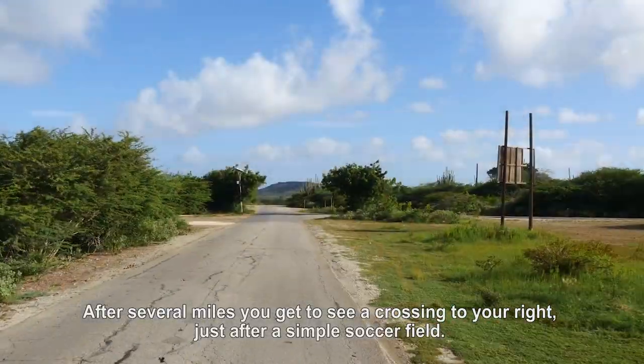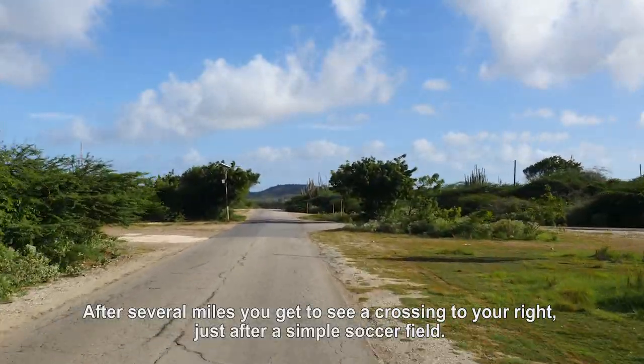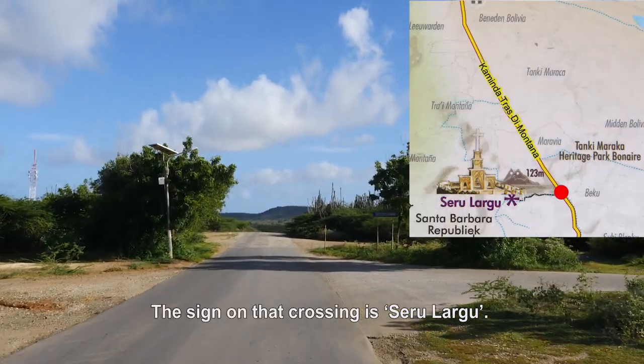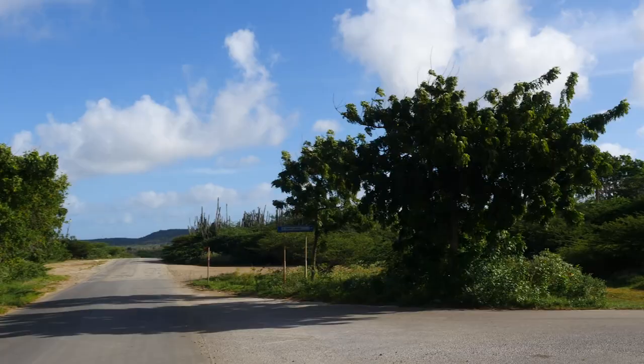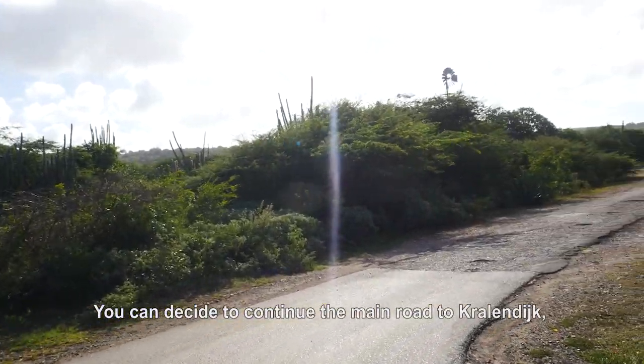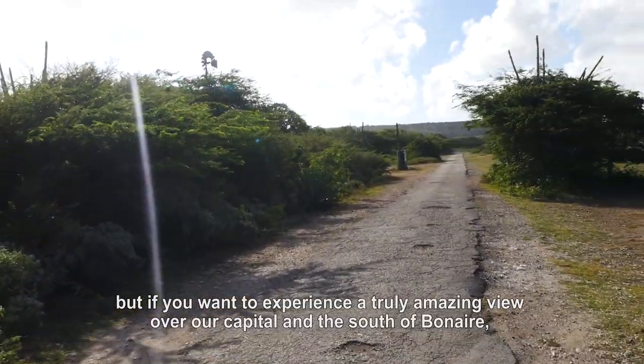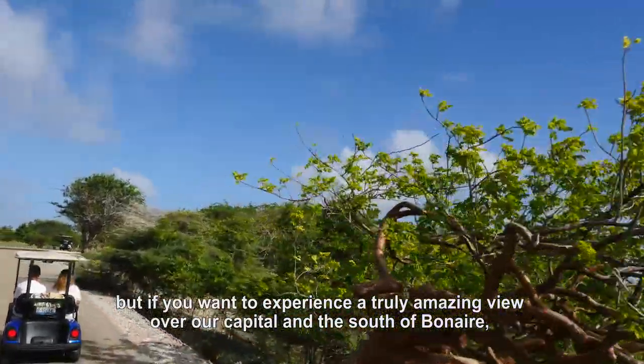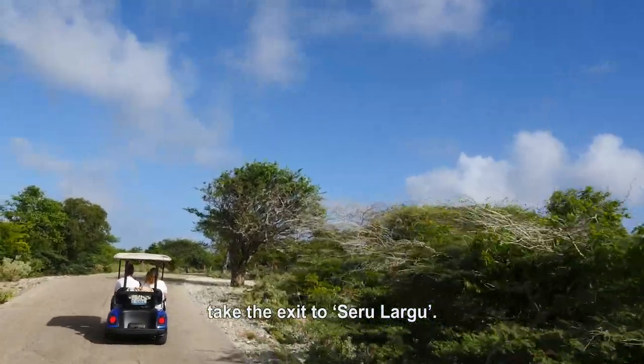After several miles you get to see a crossing to your right, just after a simple soccer field. The sign on that crossing says Cerro Largo. You can decide to continue the main road to Kralendijk, but if you want to experience a truly amazing view over our capital and the south of Bonaire, take the exit to Cerro Largo.